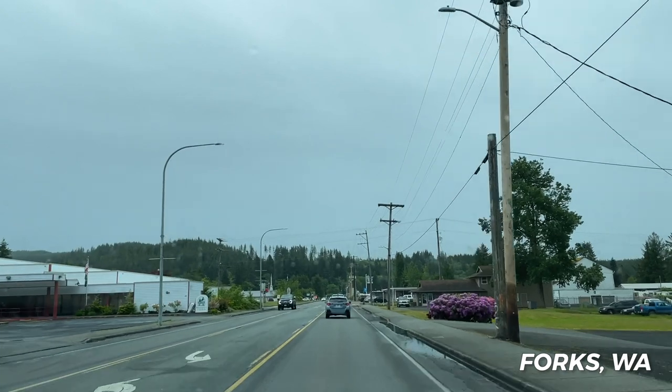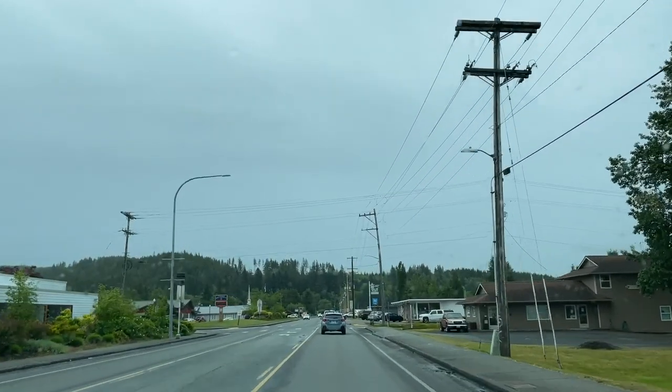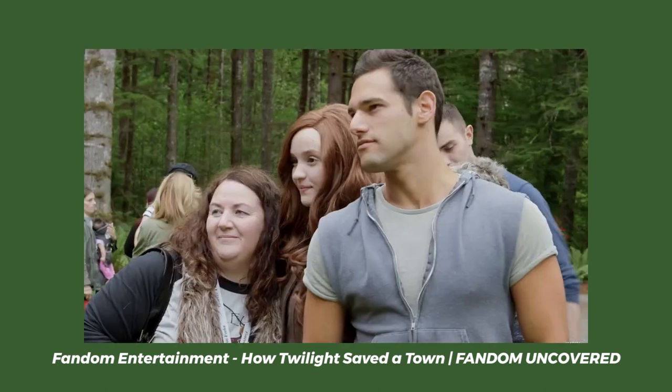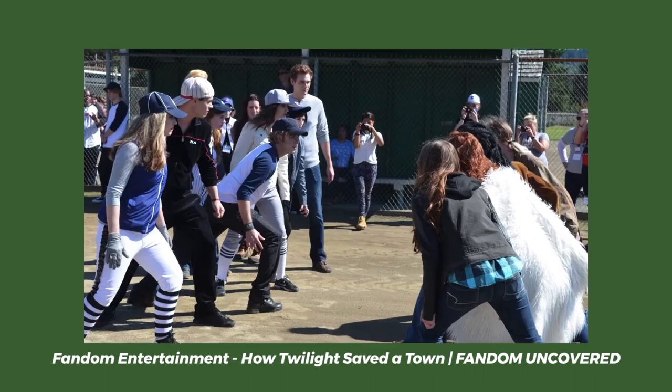On our way to the Hoh Rainforest we also stopped by Forks. If you're not familiar with what Forks is, it is the town that Twilight takes place in, and 16-year-old me would have had a great time visiting this place. I also learned recently that they have an annual Twilight Festival where die-hard Twilight fans come together every year and celebrate their love for the book and the series, which is kind of cool.